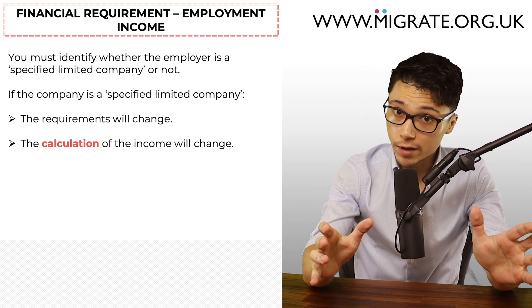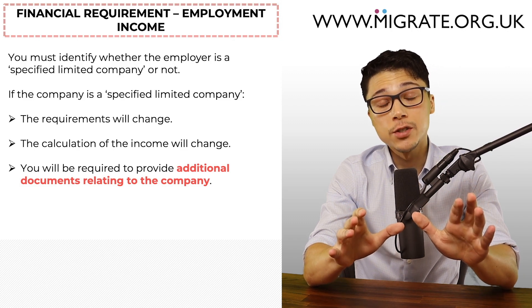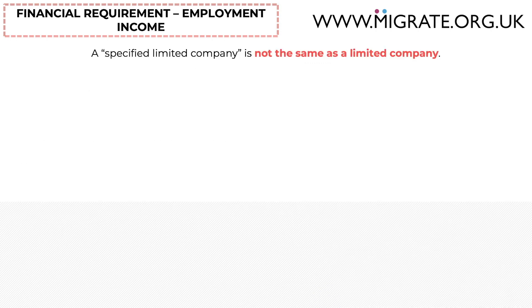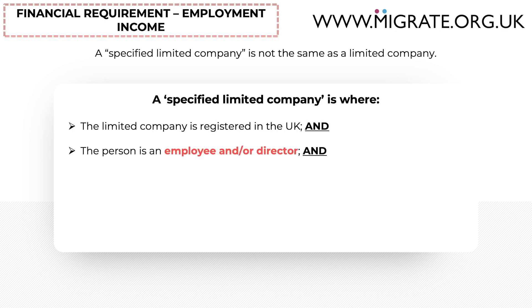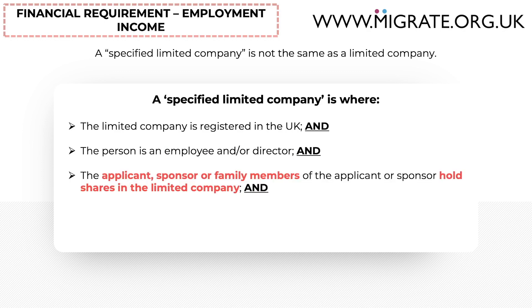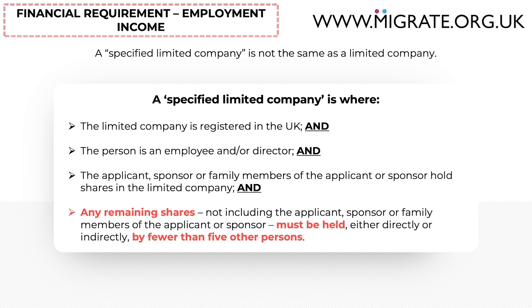What is a specified limited company? A specified limited company should not be confused with a limited company — they're completely different, and only a minority of companies will be a specified limited company. A specified limited company is where: one, the limited company is registered in the UK; and two, the person is an employee and/or director; and three, the applicant, sponsor, or family members of the applicant or sponsor hold shares in the limited company; and four, any remaining shares not held by the applicant, sponsor, or their family members must be held either directly or indirectly by fewer than five other persons.